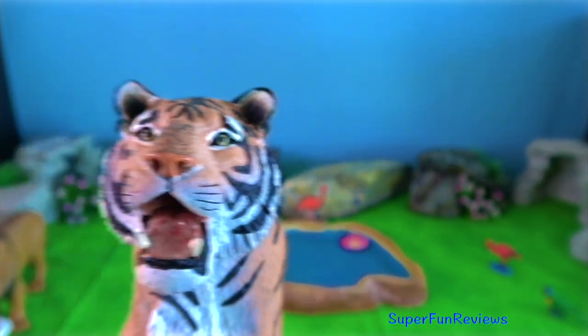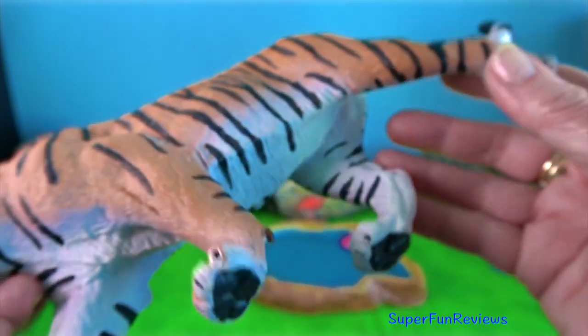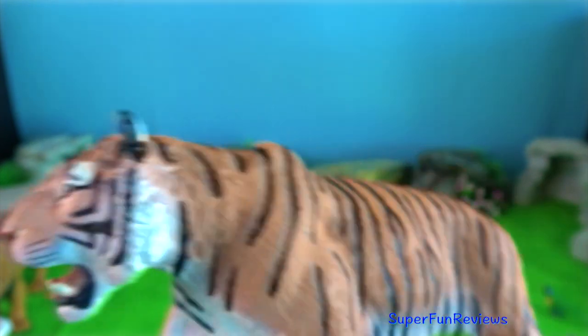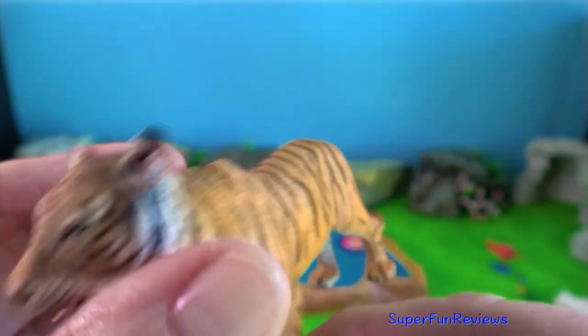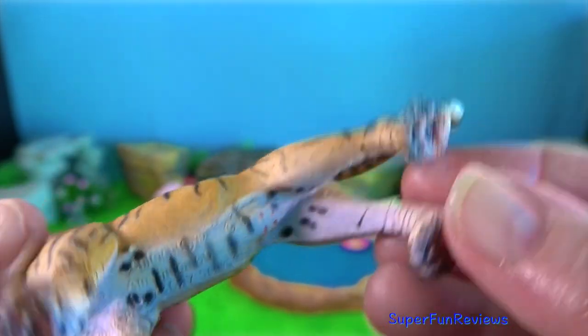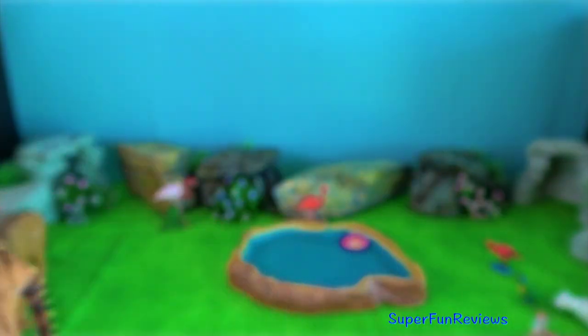Tiger. Amur or Siberian tigers have the palest orange coat and the fewest stripes to help them blend in with their snow-covered habitat, as they live in a very cold climate. The Siberian tiger's coat grows longer and thicker than other tiger subspecies.